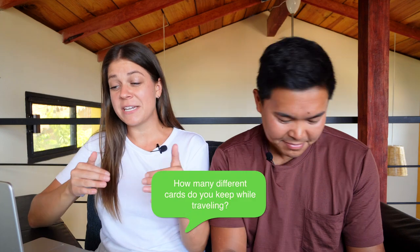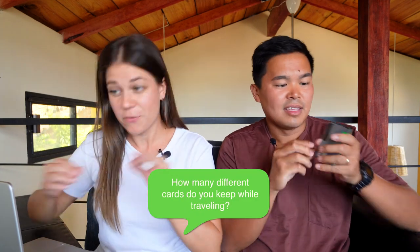You guys asked us: how many different cards do you keep when traveling? We carry five different cards each, but four of them are really not necessary. We really only use one of these cards.